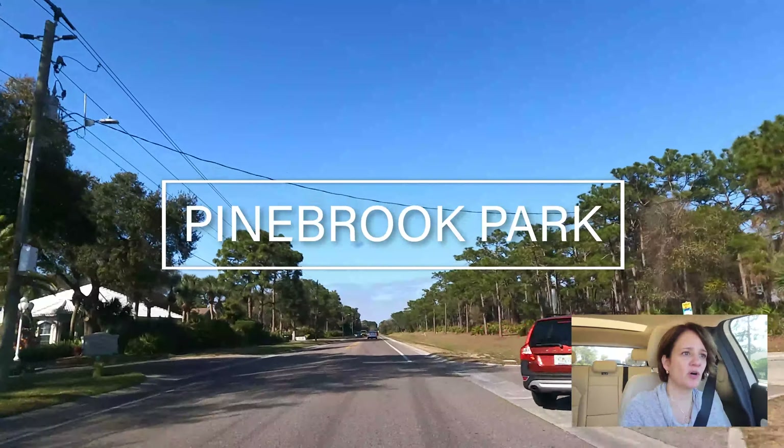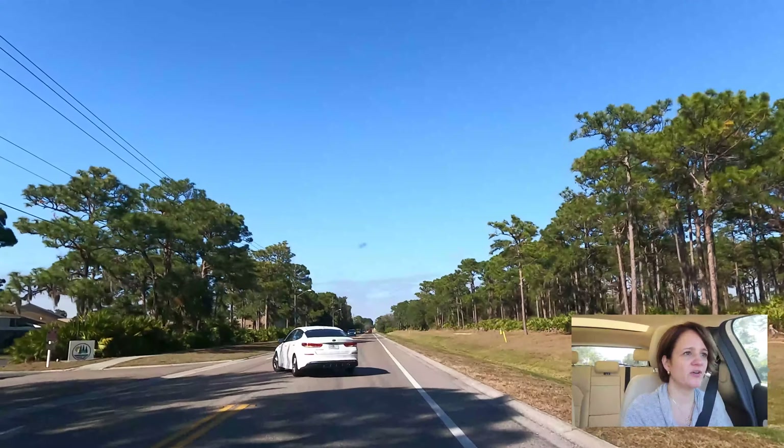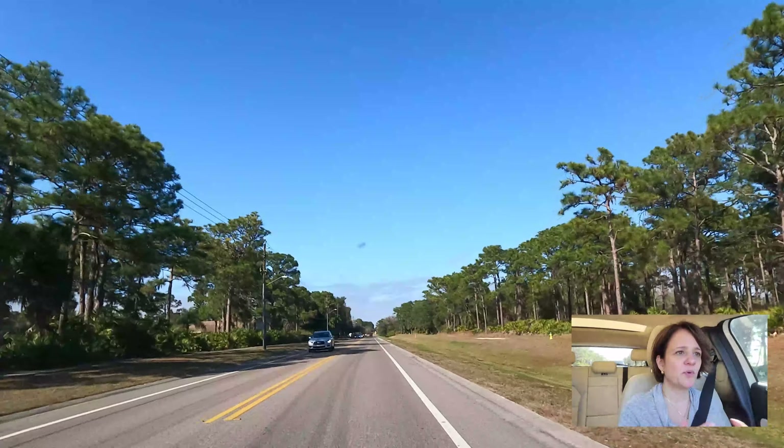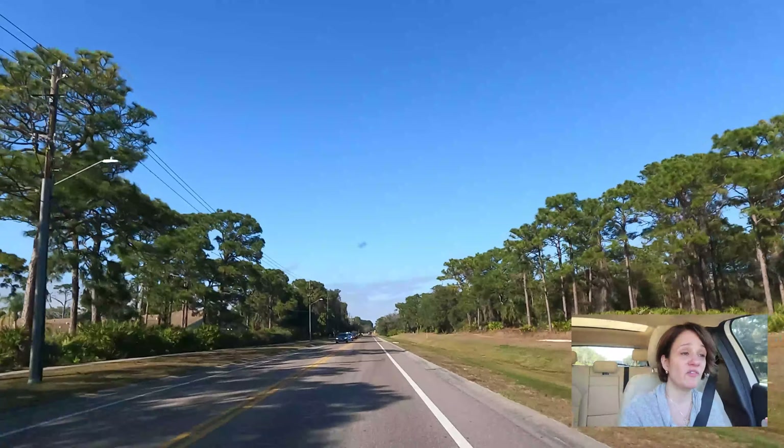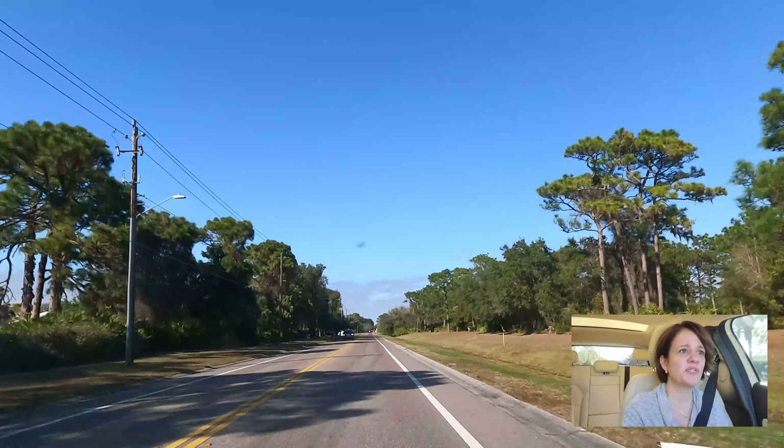We're passing Pinebrook Park on the right, and as you can tell, the feel here is very different than being on the island. This is an example of how neighborhoods in Venice are very different even from a visual aspect, and it's so important to come and see it yourself. If you enjoyed this video, please like it and think about subscribing to this channel. If you need a realtor in Sarasota County, I would love to team up with you — you can reach me via phone or email. Thank you so much for tuning in today.